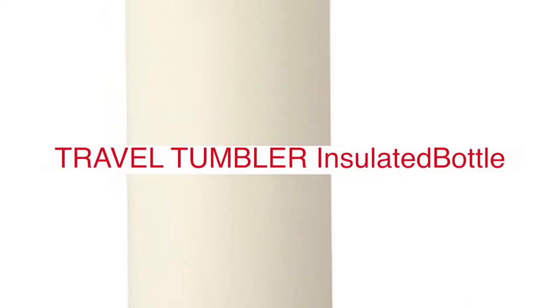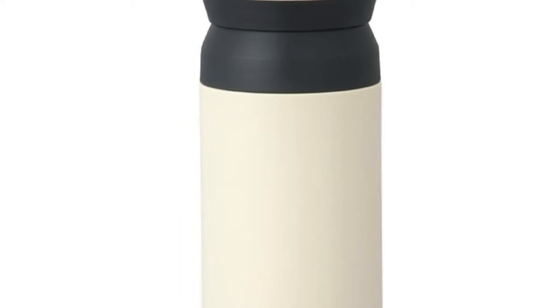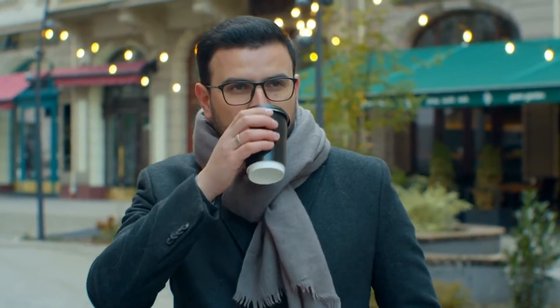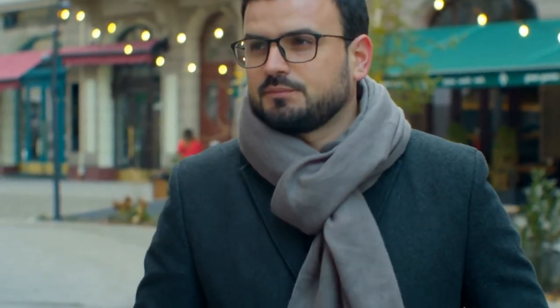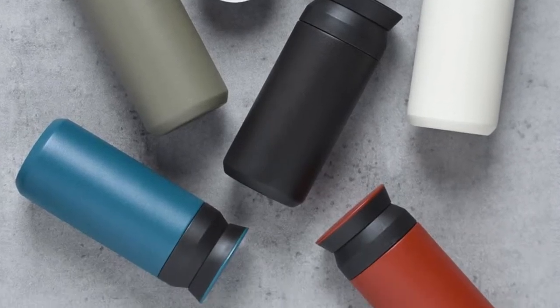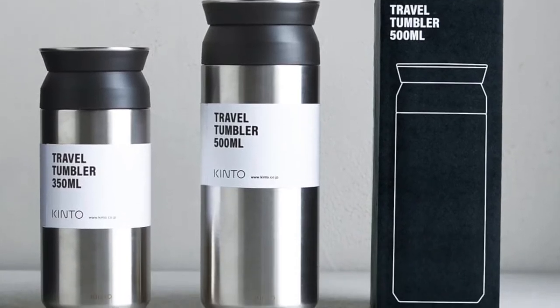The Travel Tumbler Insulated Bottle comes in 18/8 stainless steel polypropylene silicone, BPA-free. It can keep drinks hot and cold for 6 hours — hot above 69 degrees Celsius, cold below 7 degrees Celsius for maximum insulation efficiency. Make sure you preheat or pre-cool the tumbler prior to use by filling it with a bit of hot or cold water for 1-2 minutes. Do not put in dry ice or carbonated beverages, as the product may expand and break. You can use it with dairy products, fruit juices, and sports drinks, but we recommend not leaving the drink inside for too long, as it may spoil or cause rust. Immediately wash and dry well after use, then store it away from other metals to prevent rust.